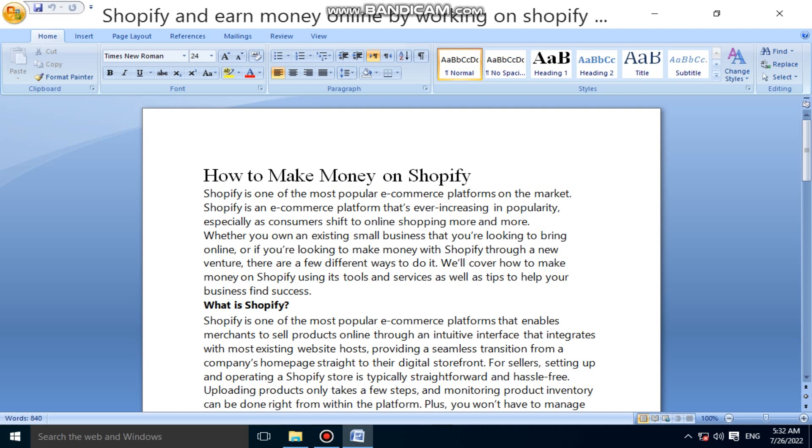We will cover how to make money on Shopify using its tools and services, as well as tips to help your business find success.